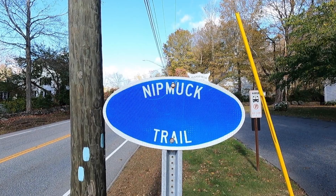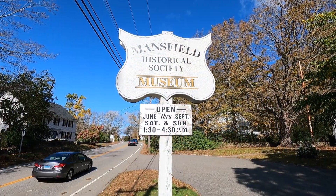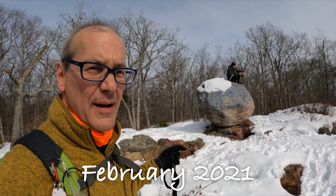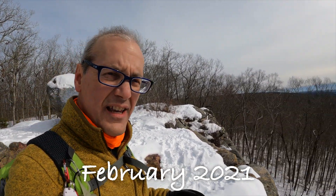This is my second video on the Nipmuc Trail. I invite you to check out my February Wolf Rock Preserve video and subscribe to the channel so you'll get notified as I release more videos on this and other trails.